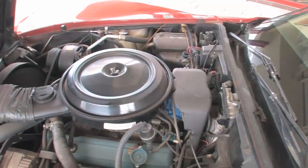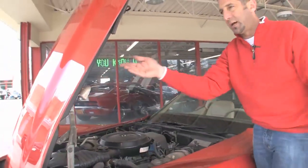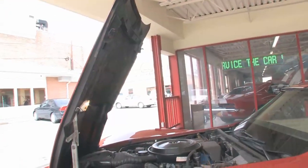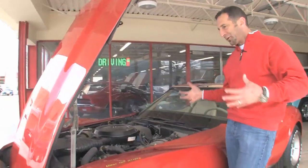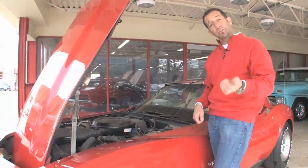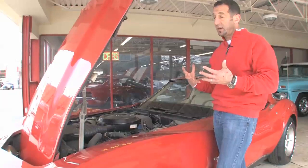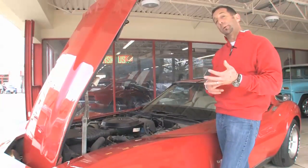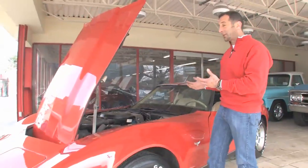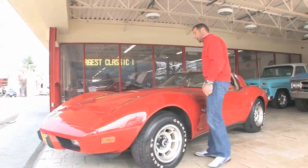It's got the original emissions decals, the covers for the HEI ignition, and the under-hood light works. This is an original 30-year-old engine compartment that's incredibly well-preserved, which is pretty cool. The car also has factory air conditioning, power windows, tilt wheel — some great upgrades and features. It's also got the standard four-wheel disc brakes with power assist, an independent rear suspension, and positive traction.